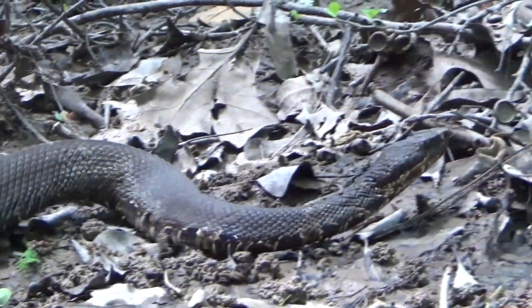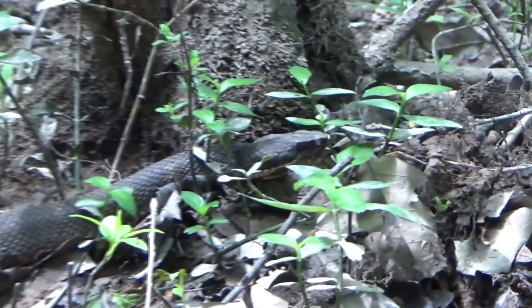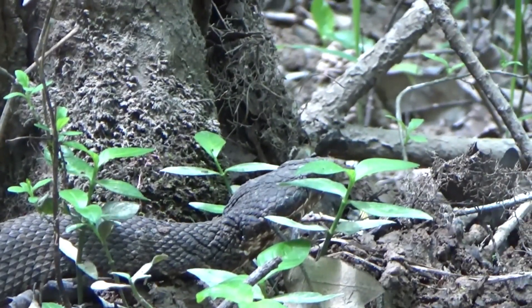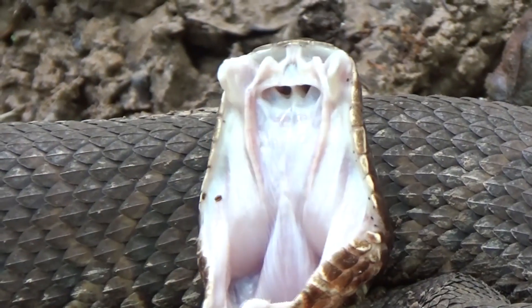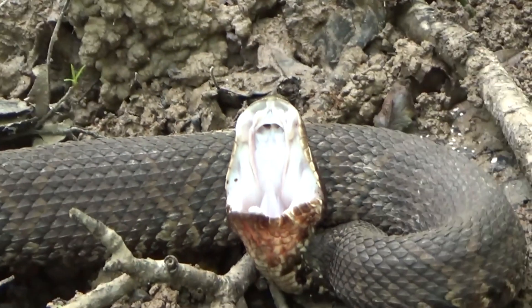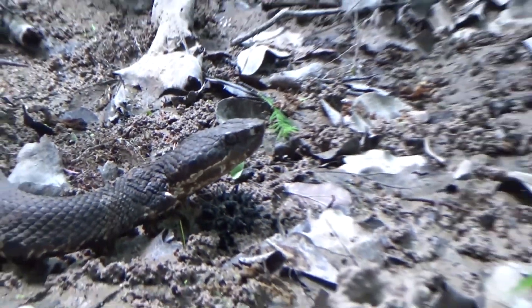Cottonmouths are oftentimes called an aggressive species, but that's not technically true. Like many other pit viper species, cottonmouths will defend themselves by either getting out of your way or curling up with their mouth open. The big difference with water moccasins is they're the best at it and they know it. Moccasins know they have venom and they don't want to be killed or eaten, so they coil up when confronted, open their mouth, and shake their tail. If that's not enough to scare their predator away, they'll start crawling away to find water, whether the person is in their way or not.